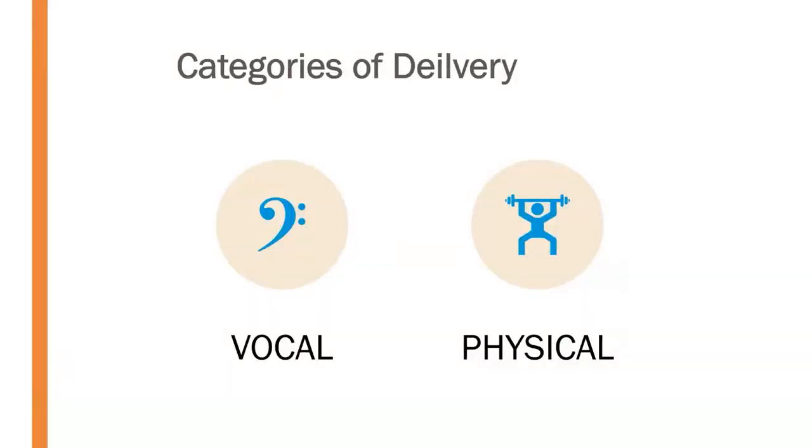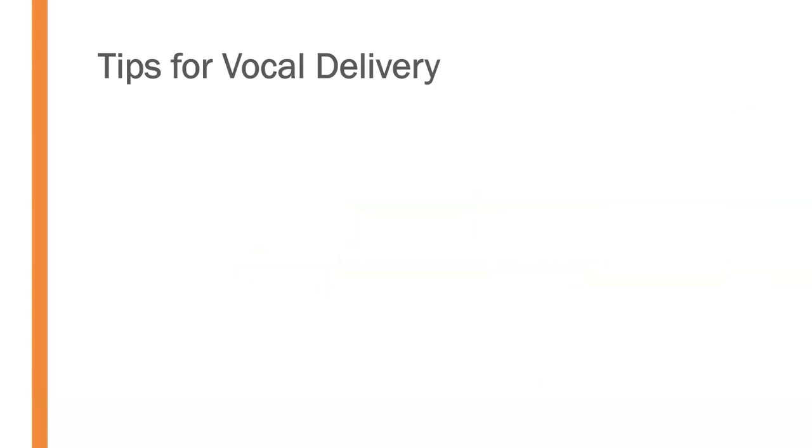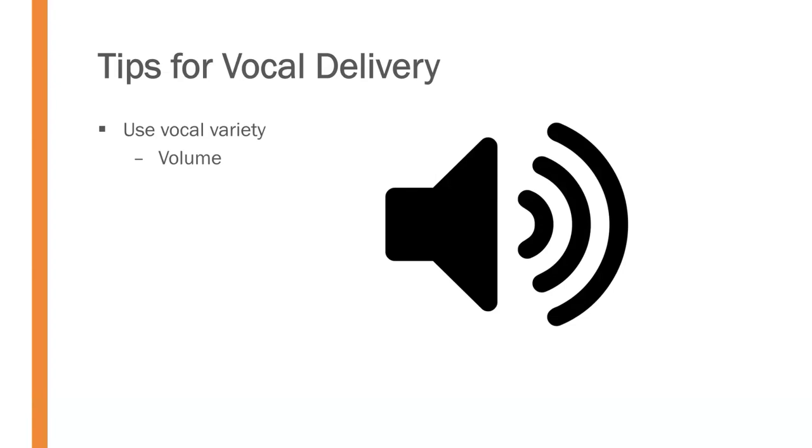Now that we know the different delivery styles, let's look at the two major categories: vocal and physical. For vocal delivery, you want to use vocal variety. Most people don't think of their voice as nonverbal, but vocal delivery is incredibly important. We want variations in volume — being softer or louder depending on what we're trying to convey.